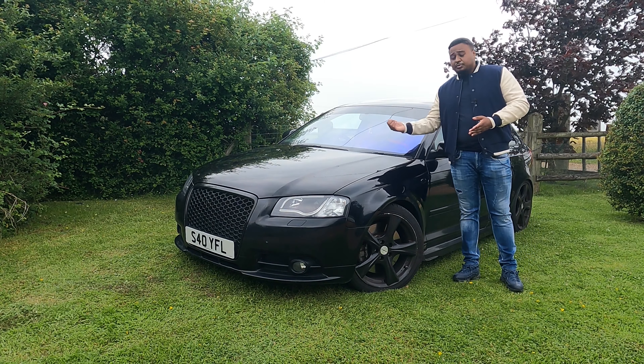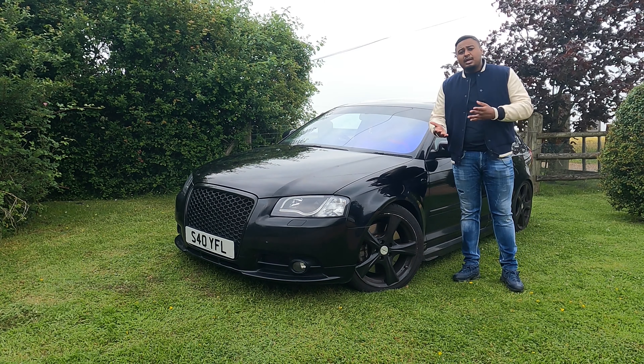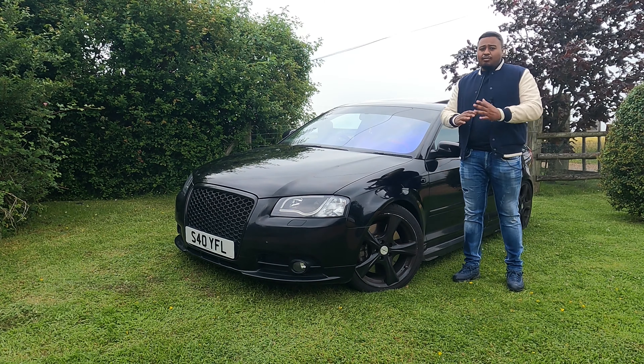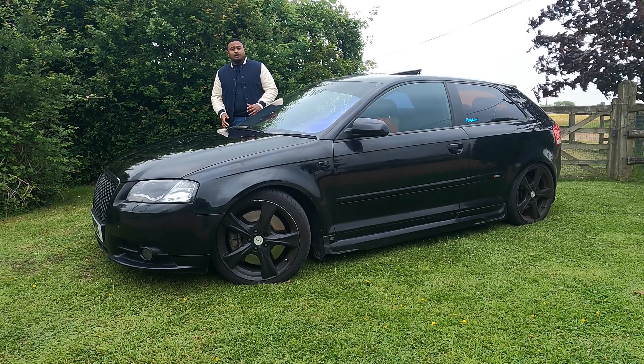Welcome to Karnati, my name is Mizan and today I've got this Audi for you. It's not an S3, it's not an RS3, it's something more special than an A3 as well. It's an Audi A3 3.2 Quattro.